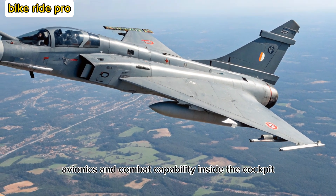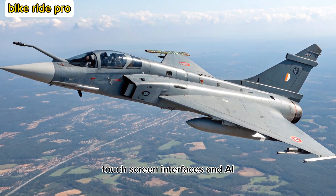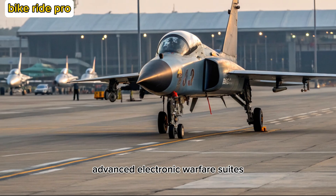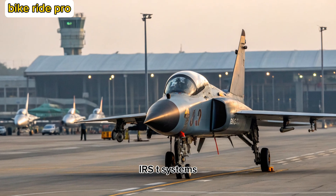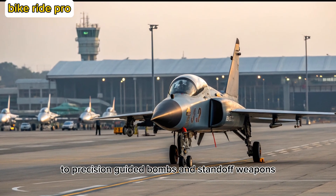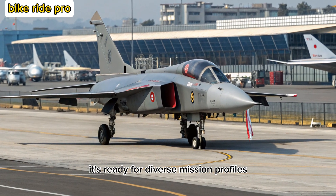Avionics and Combat Capability. Inside the cockpit, the MK2 is equipped with a wide-area display, touch-screen interfaces, and AI-assisted mission planning systems. The aircraft features an AESA radar, advanced electronic warfare suites, and infrared search and track systems. It can carry a wide range of munitions — from Astra and Derby missiles to precision-guided bombs and standoff weapons. With 11 hardpoints and a 6.5-ton payload capacity, it's ready for diverse mission profiles.